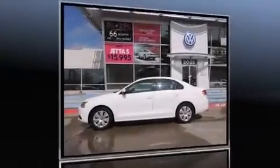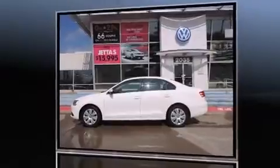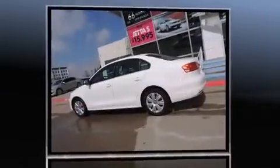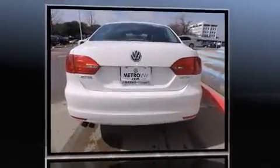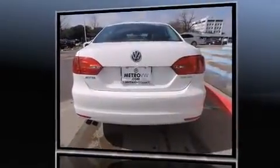The 2013 Volkswagen Jetta, with less than 40,000 miles on the odometer. This four-door sedan prioritizes comfort, safety, and convenience. It features a front-wheel drive platform, an automatic transmission, and a 2.5 liter five-cylinder engine.